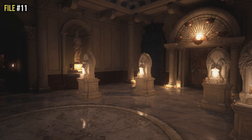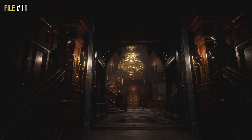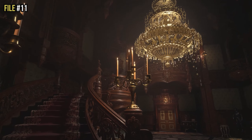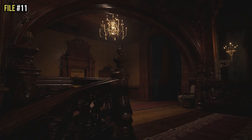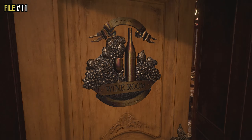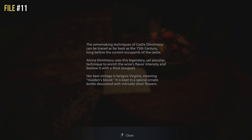Once you gain access to the chandelier room, walk up the red carpet past the massive chandelier and go up the stairs on the left side. At the top you'll see the wine room straight ahead. Enter the wine room and look on the central circular table — there's an open book. Read that diary entry and it is file number eleven.